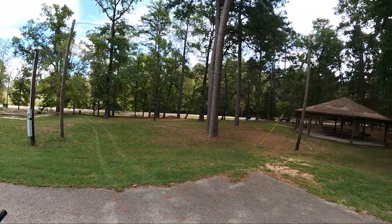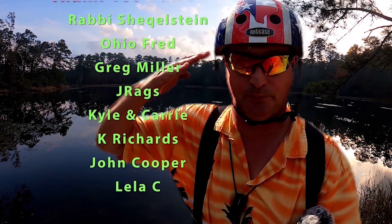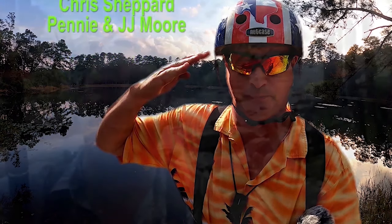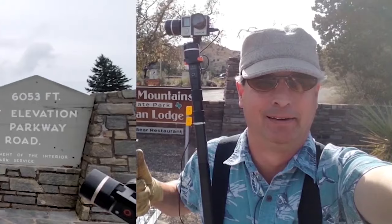Hey, I sure appreciate y'all riding along with me — if you're still with me at this point, wow, thank you for that. I'd be honored if you'd consider clicking on the thumbs up and the subscribe button down there. Every little bit helps. And for those of you who have been following along, thank you — I really appreciate your support. And for my patrons, I am most grateful. You rock! Y'all come back now, you hear?